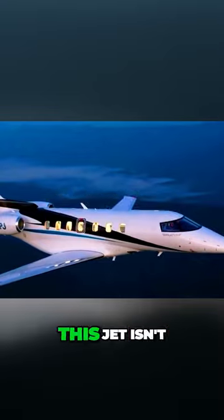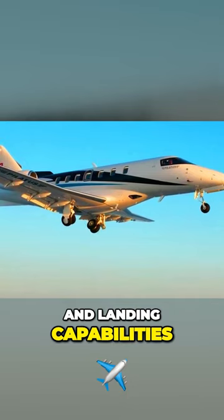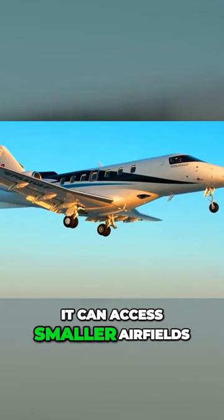And speaking of destinations, this jet isn't just limited to major airports. Thanks to its short takeoff and landing capabilities, it can access smaller airfields, getting you closer to your final stop without the hassle.